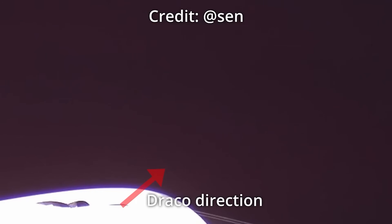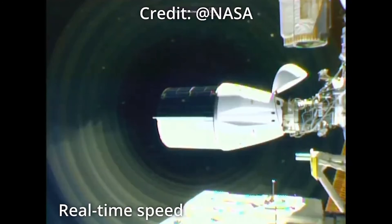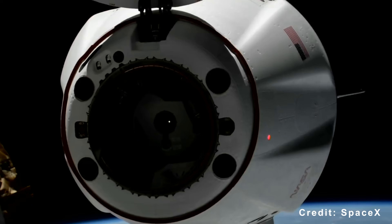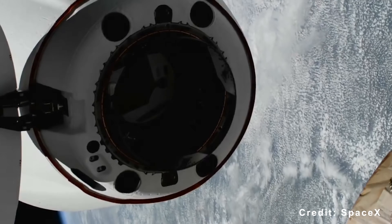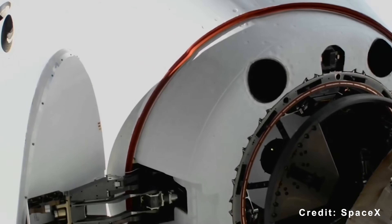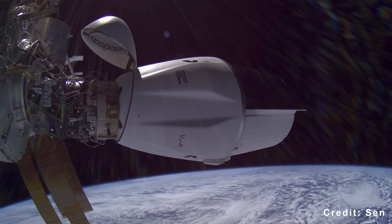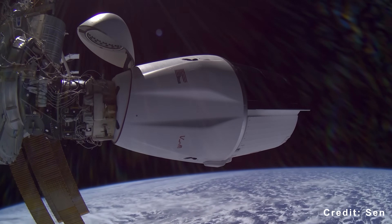Firing thrusters for over 19 minutes to boost the entire ISS higher — that's a huge achievement SpaceX's Dragon spacecraft has just pulled off. This wasn't a routine maneuver. It marked Dragon's fifth reboost in the CRS-33 mission series, proving that SpaceX's capsule can now handle a task long dominated by Russia's Progress spacecraft.